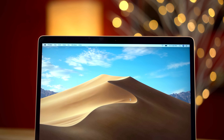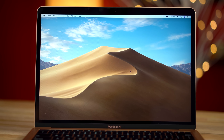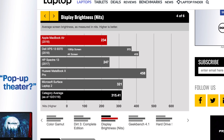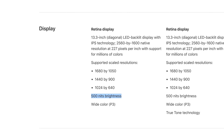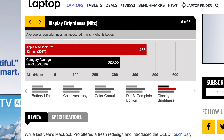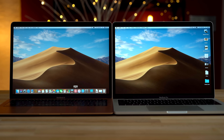Even though the new MacBook Air finally has a retina display with the same resolution as the Pro, it's actually much worse. The new Air is rated at 300 nits of brightness but Laptop Mag measured only 234. In comparison, the 2017 MacBook Pro is rated at 500 nits and measured in at 458 nits — that's almost twice as bright. You can see both laptops at maximum brightness and the difference is pretty clear. Not only that, but the MacBook Pro supports P3 wide color gamut, so it's much more color accurate than the new Air.